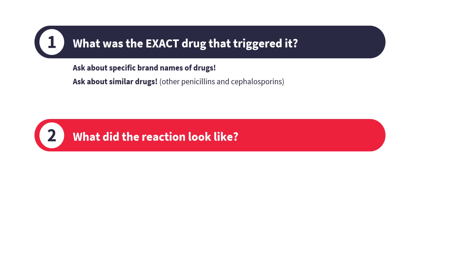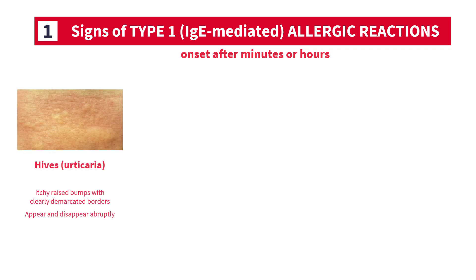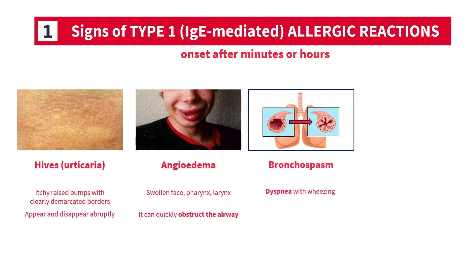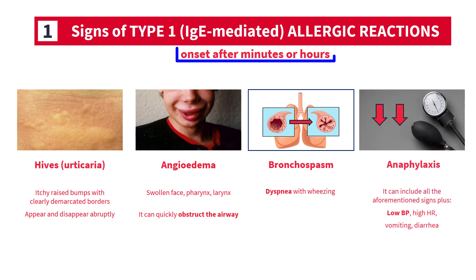Was it a true hypersensitivity reaction, or merely a side effect like mild nausea or diarrhea? Ask them about the symptoms and signs of type 1 IgE-mediated reactions and delayed severe systemic reactions. In other words, were there hives or another severe generalized rash? Were there signs of angioedema like a swollen tongue, lips, or eyelids? Was there a sense of choking or difficulty breathing? This is how IgE-mediated reactions manifest, and they typically occur minutes to hours after the drug is administered.